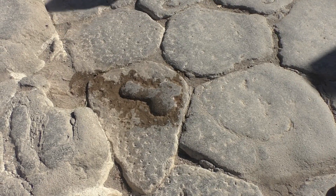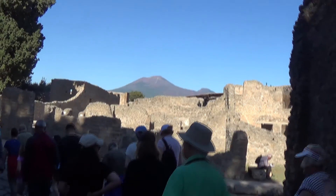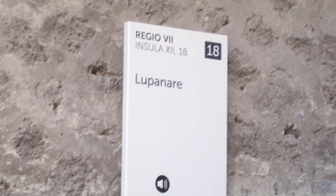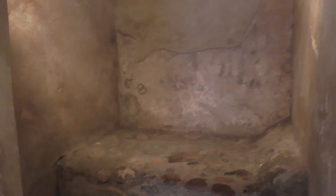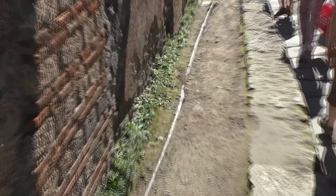Back at the shopping street, we follow the signs to the brothel. Next door is the Lupanare, or brothel. The paving is rutted by cart wheels. Inside the Lupanare are murals showing options for the customers, and graffiti left by the customers. The sex workers had these stone beds inside small cells to work on.